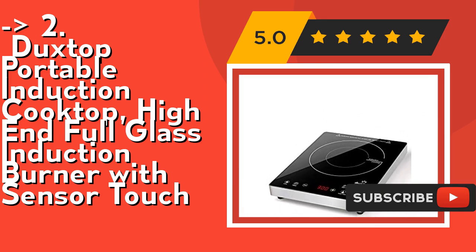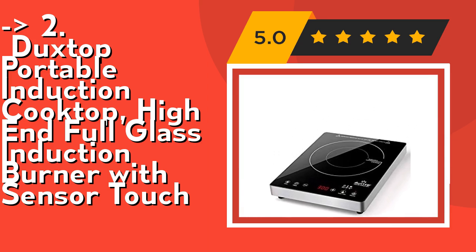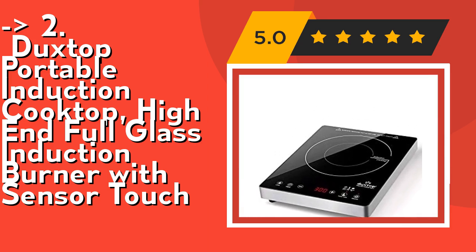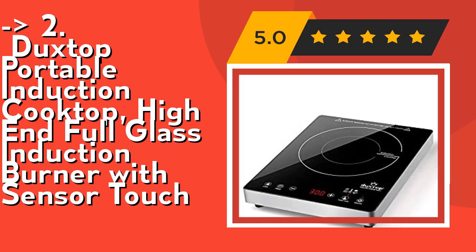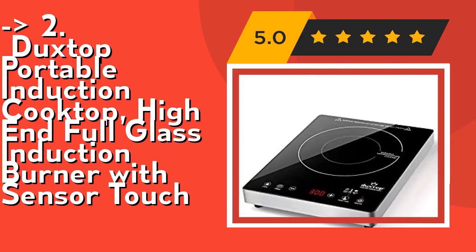This commercial-grade quality induction hot plate features a seamless full glass cooktop with no open flame or heating element. Food does not burn onto the oversized glass cooktop, making it easy to clean — just wipe with a damp towel. Check out the link in the description to buy from Amazon.